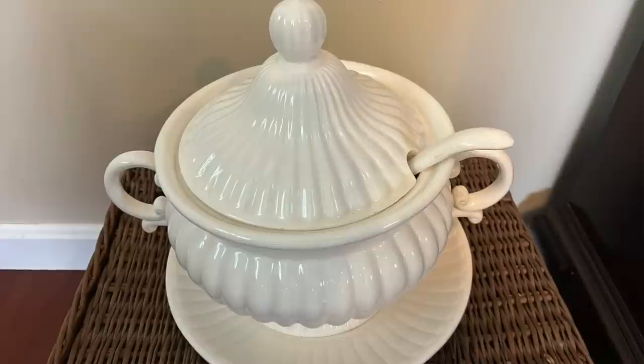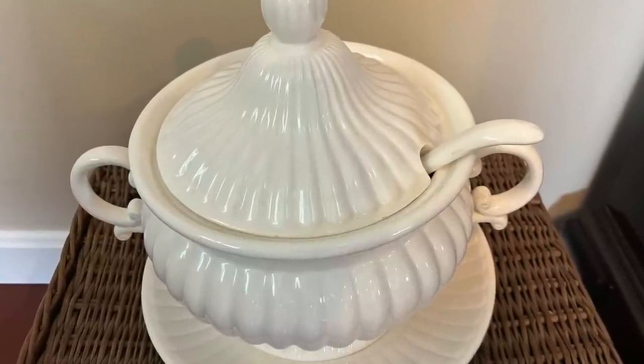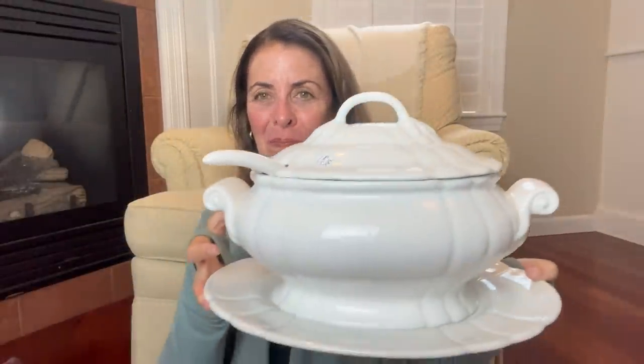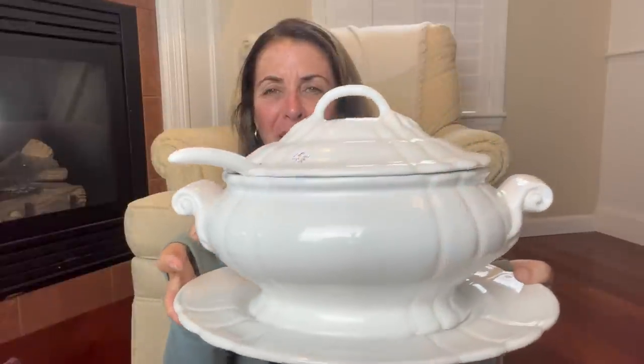My dining room hutch has an overhang such that I couldn't fit my previous tureen there — it was just too tall — so that one is probably going to go into the shop. I purchased this new one, so the other can go. I just love the detailing and the profile; it fits so beautifully in my house. This tureen was purchased at the charity thrift store.